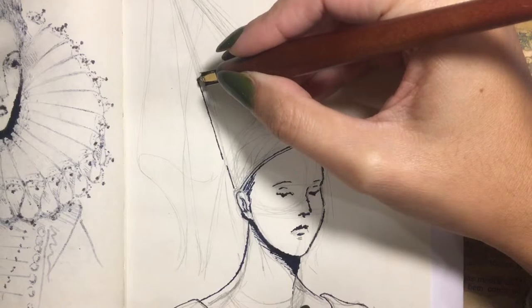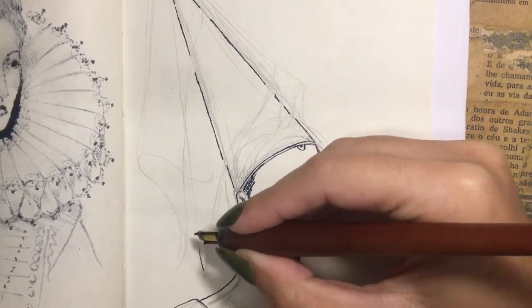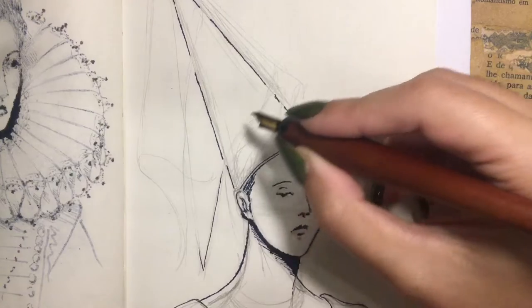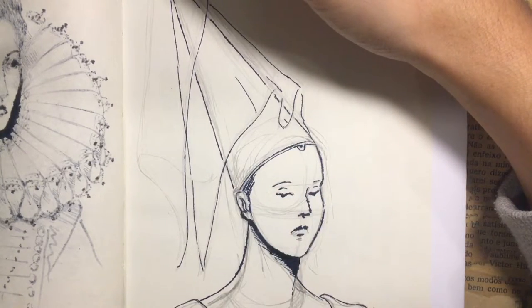The Henin began as a simple cone of a stiff material placed on the crown of the head. Over time it got longer and longer — some Henins are said to have reached 120 centimeters, which is about 4 feet.